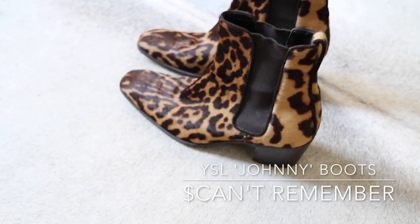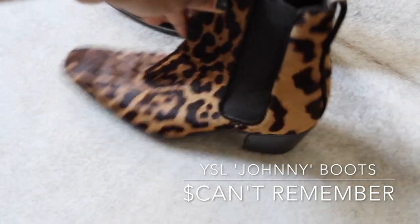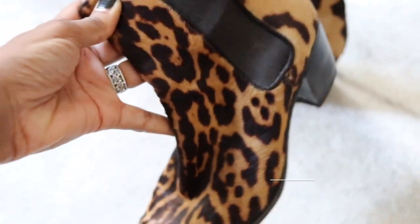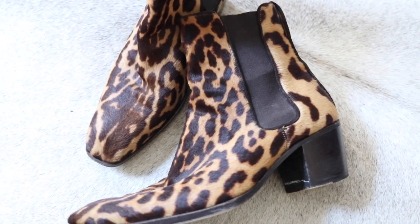There's another one of my favorite boots — these are the Yves Saint Laurent men's Johnny boots. They are leopard print and pony skin. I got these about six years ago, and these are hands down my favorite leopard print boots.